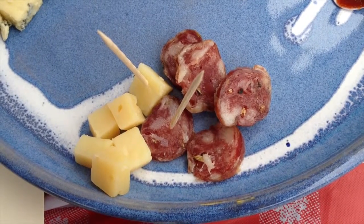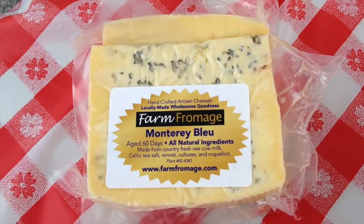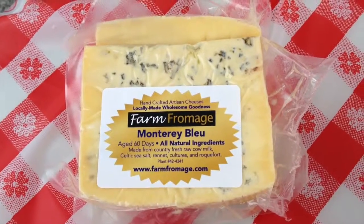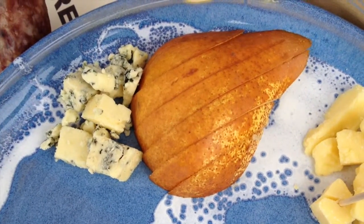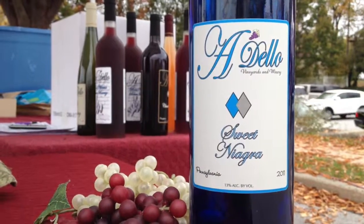Their stand is here as well. And then finally on this plate we have a blue cheese — it's a Monterey Blue, a cow milk blue from Lancaster County. Blue cheese is very spicy and very tasty, so we want to offset that in our accompaniment. We suggest either pears or a nice sweet Niagara style wine that you can get from Adelo here at market.